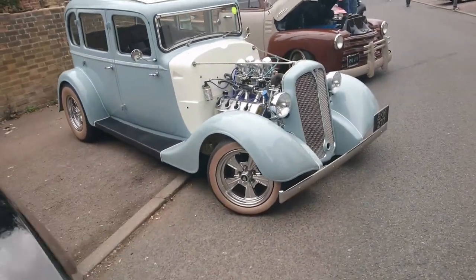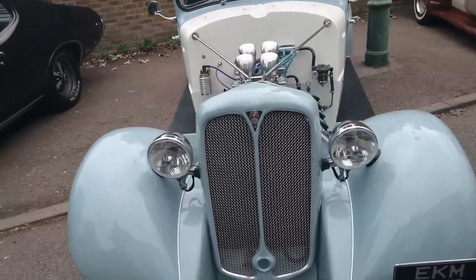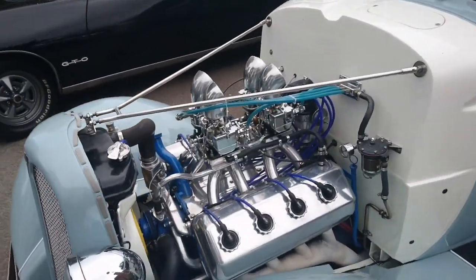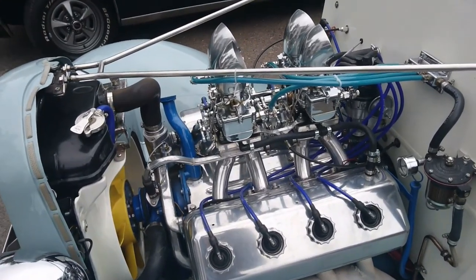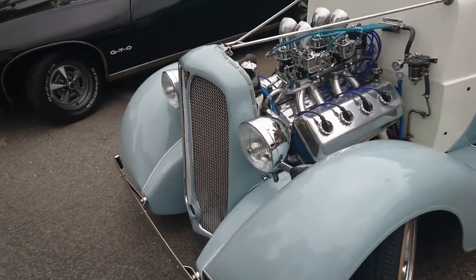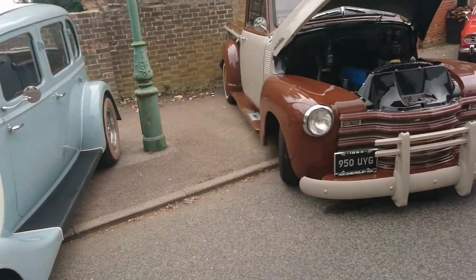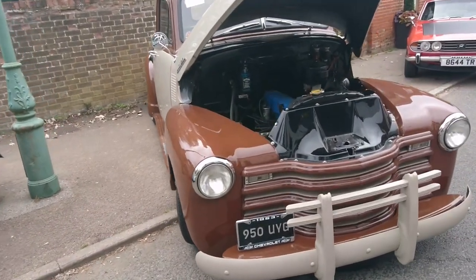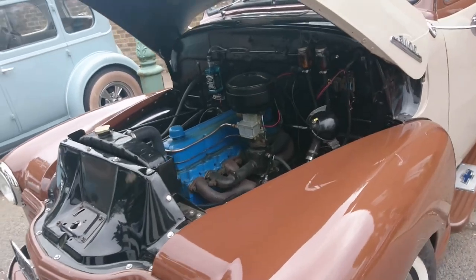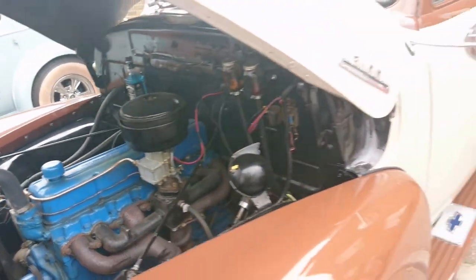Next to it is a Rover 10. A Rover 10 with — I don't think it's got the standard engine in it anymore. That looks to me like some kind of V8. Wow, that's really crazy. 1953 Chevrolet 3100 pickup — again, I think that's had some work done to it, although that engine looks a bit more original than some of the others here today.